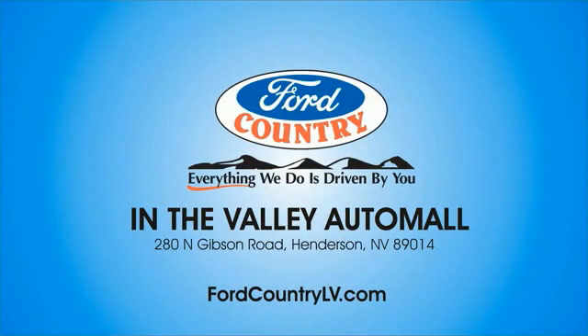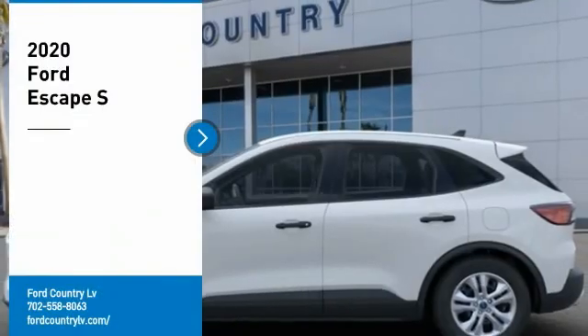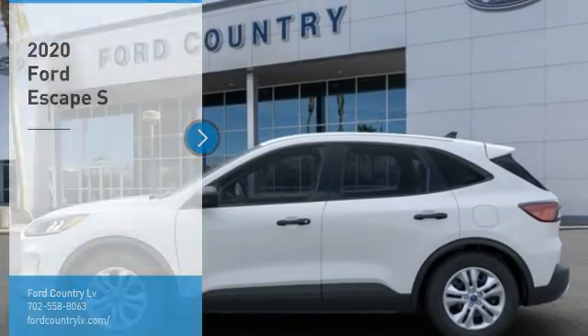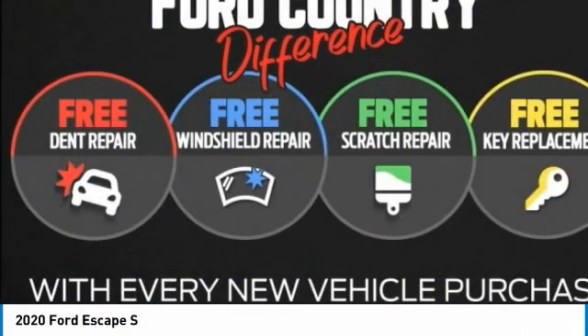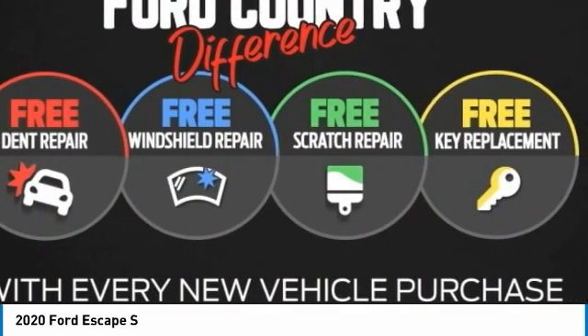Visit Ford Country in the Valley Auto Mall today. You are going to love the 2020 Escape. Gas engines flex, tow, sip, and go with Ford Escape.